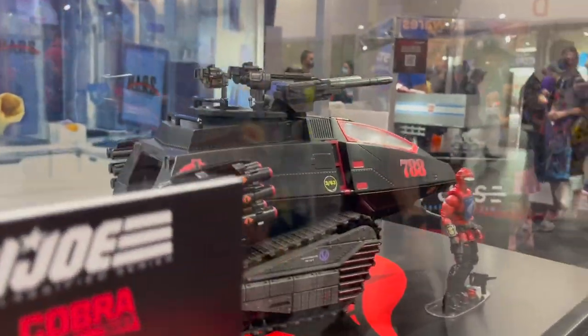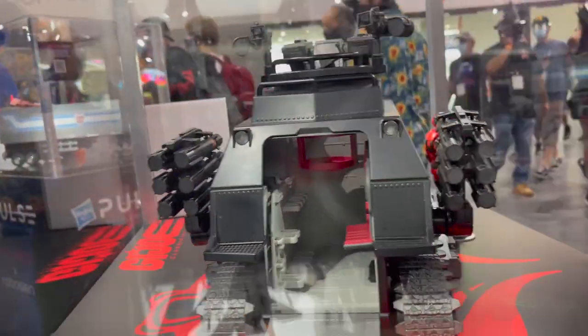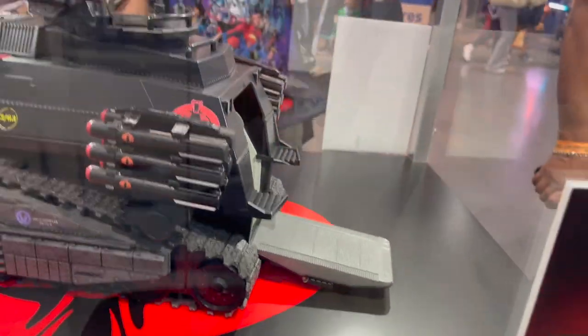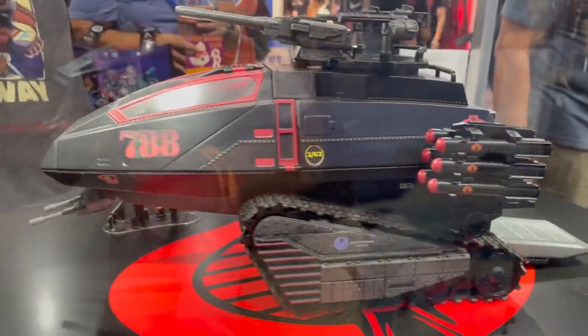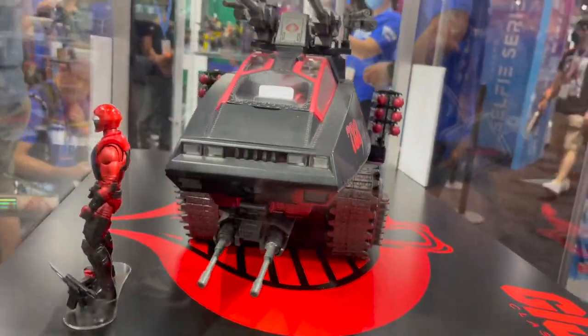You can still back this right now. You can go on Hasbro Pulse — it's crowd funded, so we have like 29 more days. It is so freaking cool. Bravo, bravo GI Joe team. Looks so good.